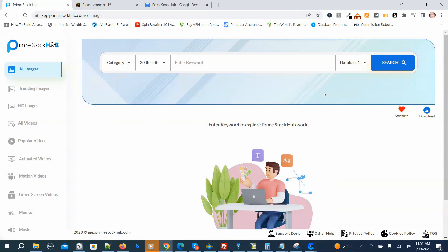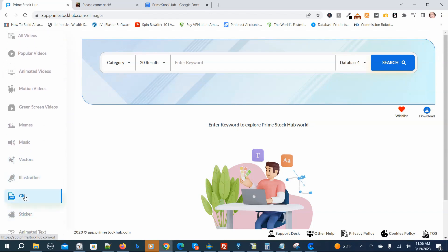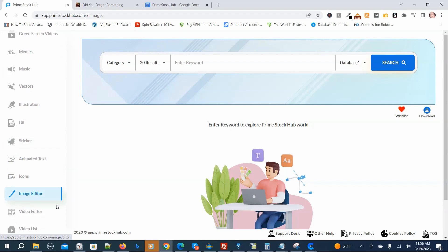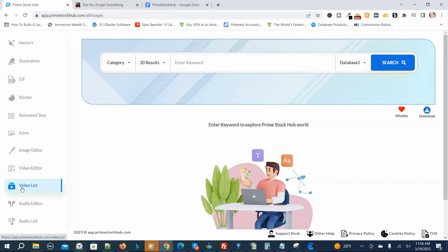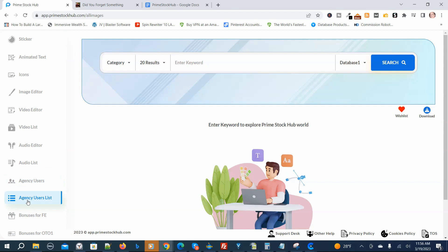Now we're back in the members area on the dashboard. Prime Stock Hub is a very simple program to use. You have these categories on the sidebar: all images, trending images, HD images, all videos, popular videos, animated videos, motion videos, green screen videos, memes, music, vectors, illustrations, GIF, sticker, animated text, icons, image editor, video editor, video list, audio editor, audio list, agency users, agency users list, and bonuses for the front end.